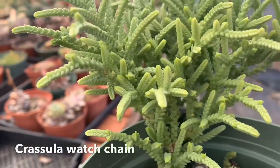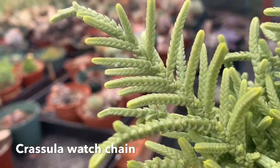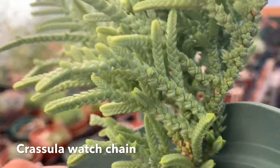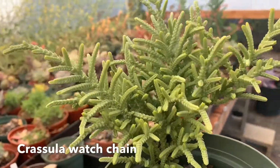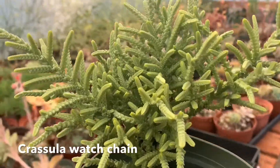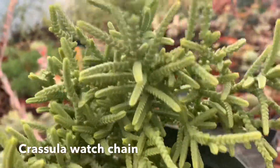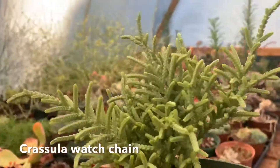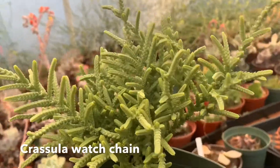Next up is this Crassula Watch Chain. They call it the watch chain because it has the texture and little designs of a watch chain — it really describes itself. This is a gorgeous plant. I love how it has this foliage all year long; some plants only show their leaves in summertime or hide them during dormancy, but this has it all year long. Look at that — oh my god, it looks like a beautiful grass!